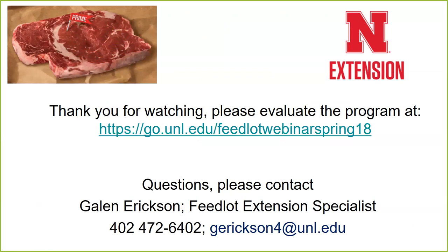Thanks a lot, Dave. As he mentioned, this will be posted online. Feel free to evaluate the program and give us your feedback. Thanks again.